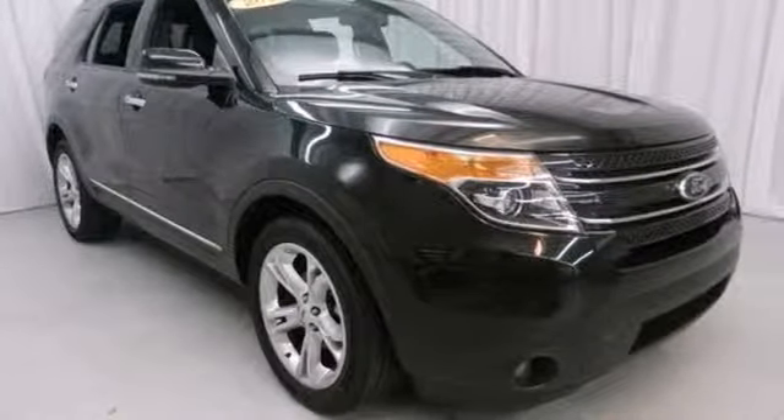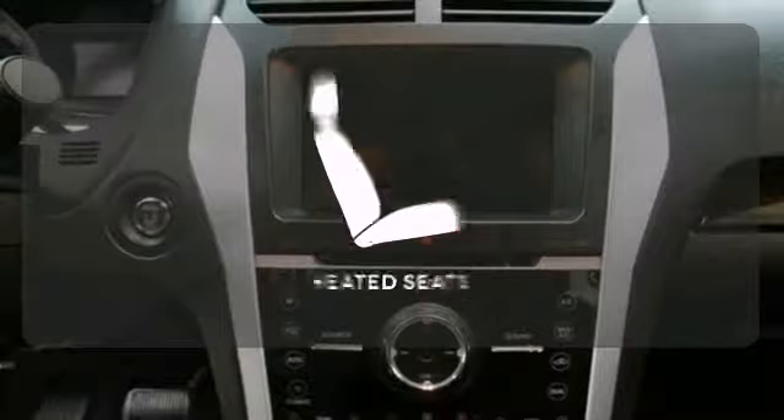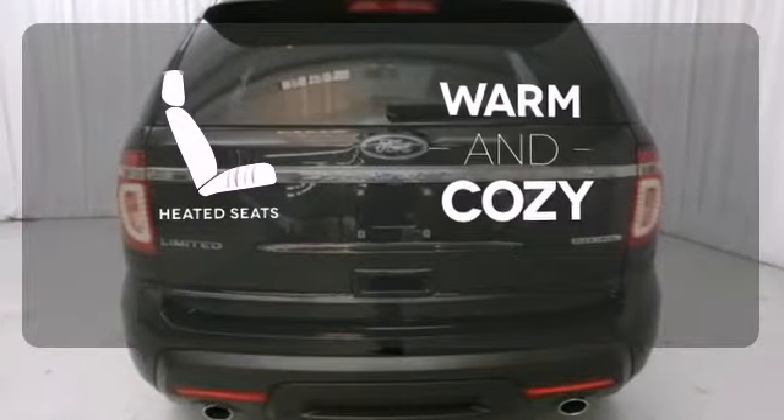It also has a CD audio system, a mode select transmission, and easy to use power mirrors. Wrap yourself in the comfort of heated seats.